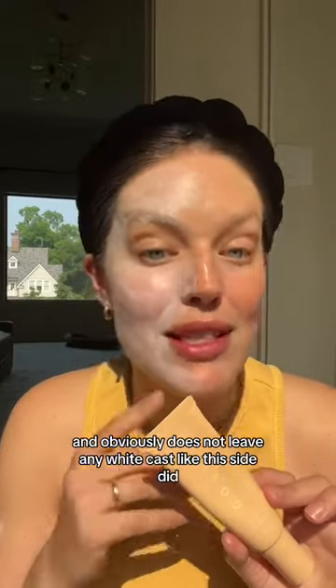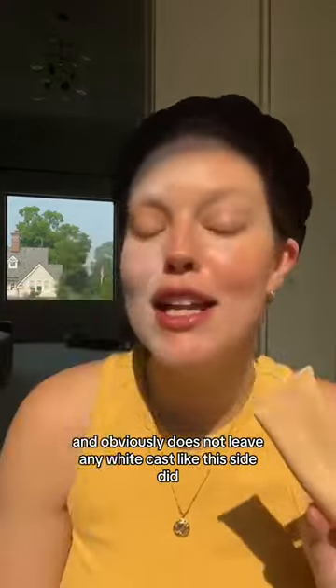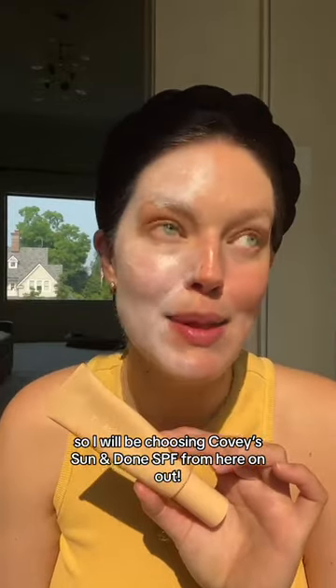It blends so beautifully into the skin and obviously does not leave any white cast like the other side did, so I will be choosing Covey's Sun and Done SPF from here on out.